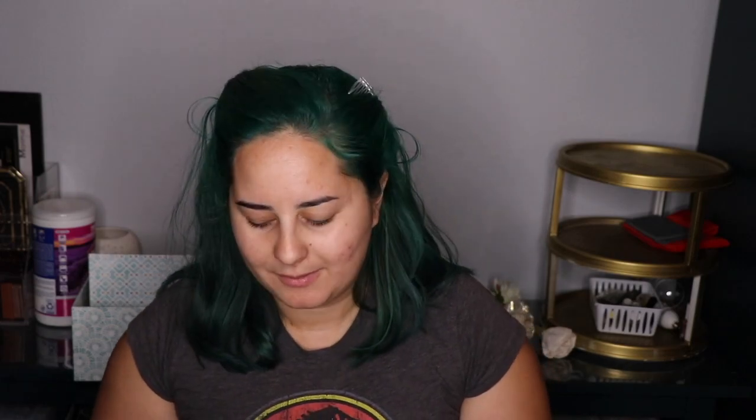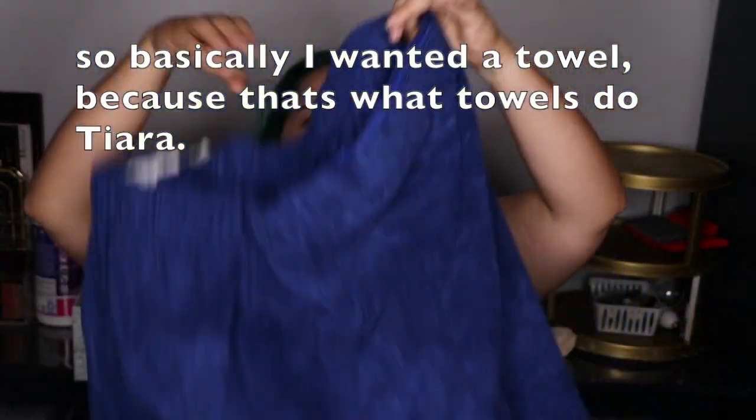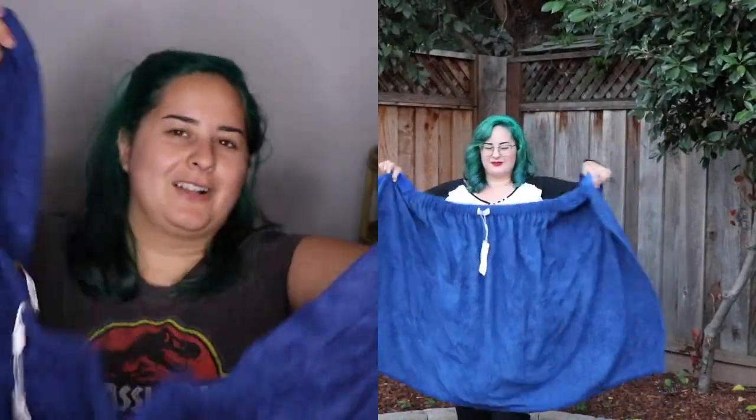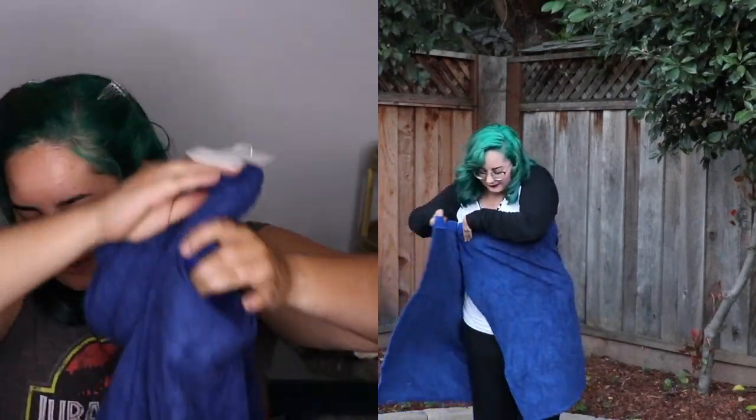This first item is a towel wrap. I have wanted one of these for a really long time, but it kind of seemed like a weird thing to purchase so I never did. It's a towel that wraps around you after you get out of the shower, and it has a closure that closes up. It also comes with a hair towel.